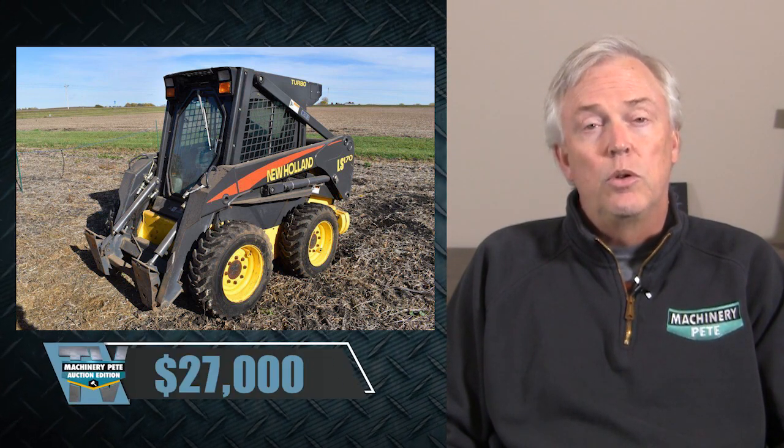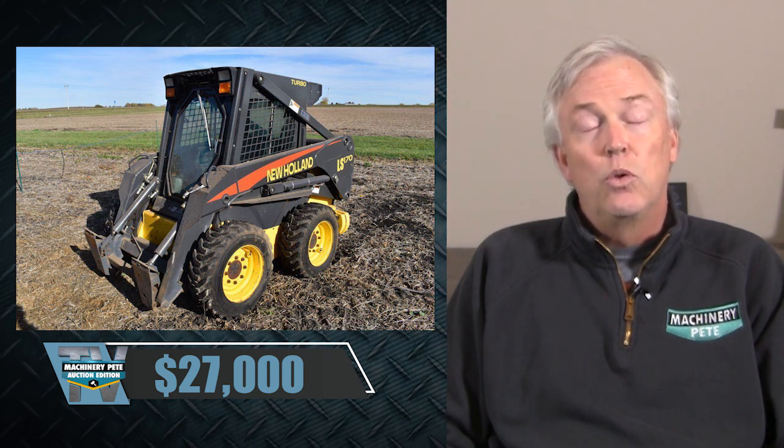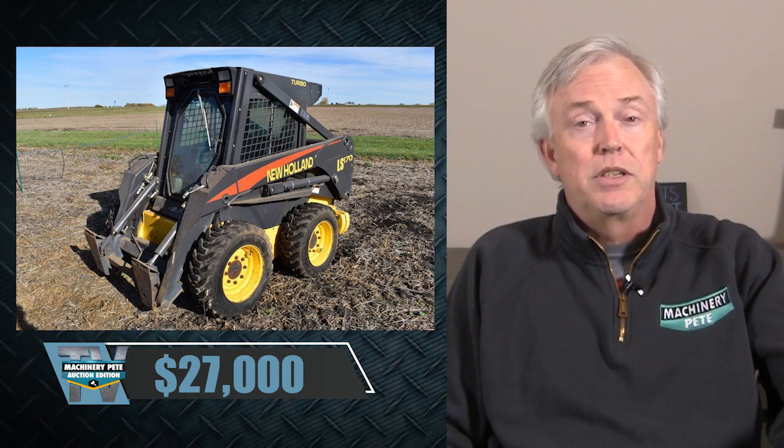If you've been following my posts on social media, you know that good used skid steer values have been on fire throughout 2021, particularly this fall. On October 30th, a farm auction in southeast Minnesota saw a New Holland LS-170 with low hours sell for $27,000 — over $7,000 over the previous record, which had just been set back in March.